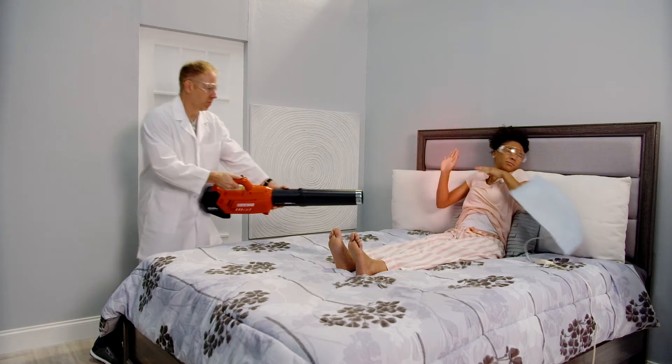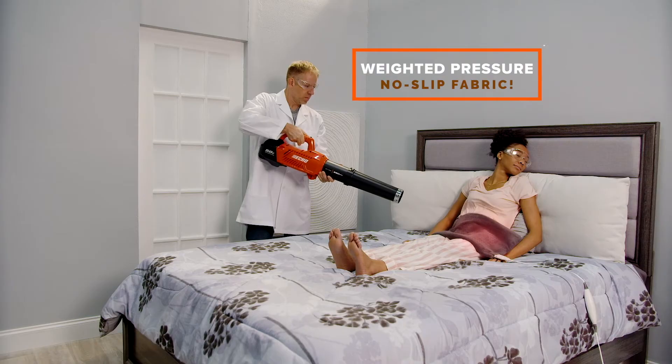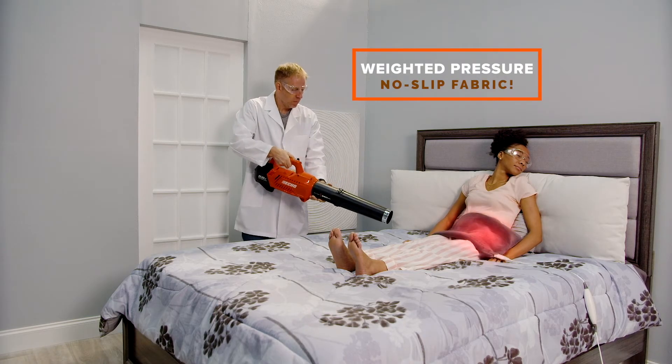Watch! When blasted with air, this regular heating pad blows away, but the weighted pressure and no-slip fabric keep Calming Heat securely in place.